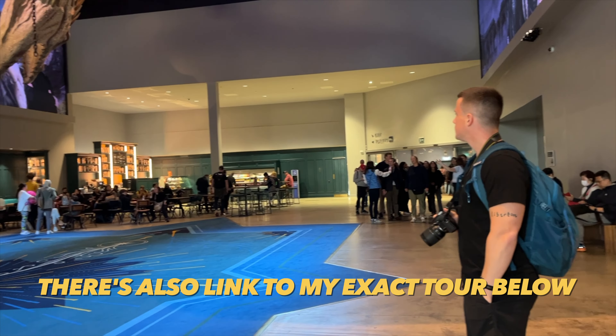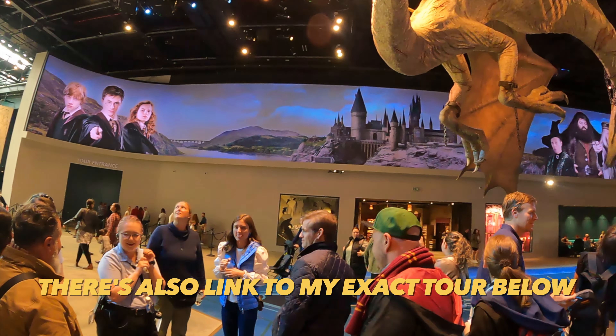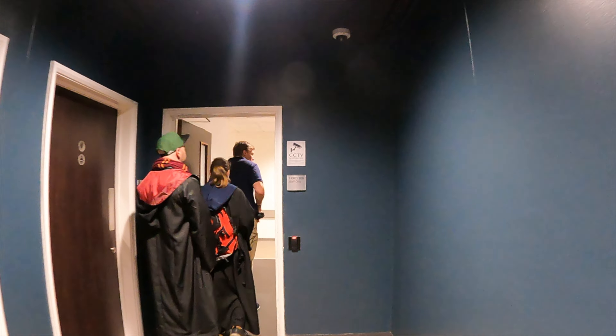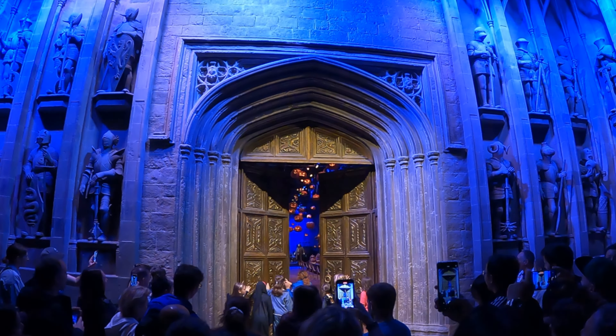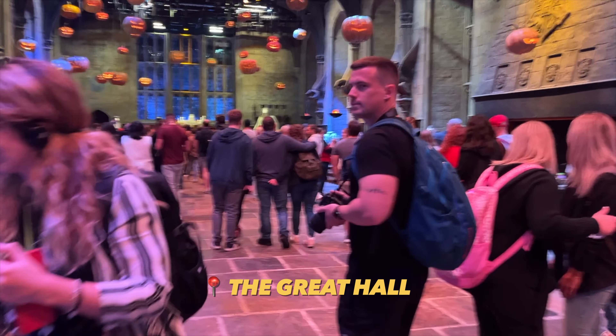I was on a tour that took us behind the scenes, and already from the beginning that meant we weren't standing in any lines — they actually took us through a staff entrance. I felt like a VIP, and at the end of this video I'm going to tell you if I think it's worth the money, because it is quite expensive.